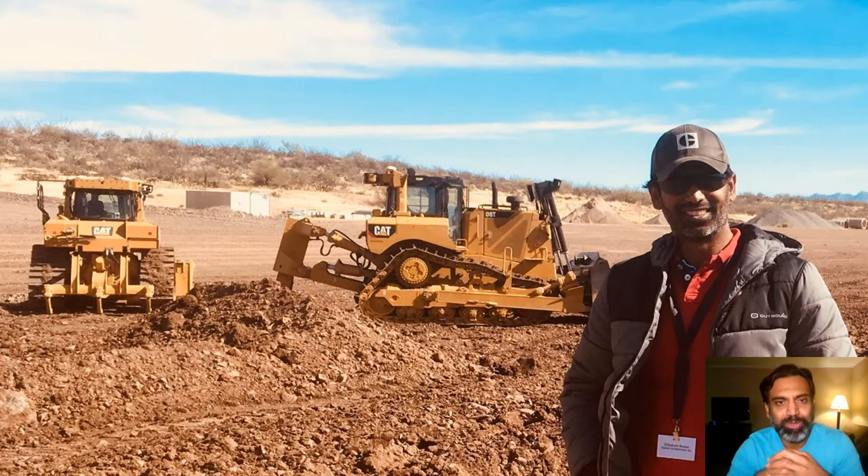This picture shows the playgrounds I've had the opportunity to play at. It was taken a couple of years ago at Caterpillar Proving Grounds in Tucson, Arizona. The machines at the back are track-type tractors, also called dozers — an industry-leading product, a fantastic machine that costs about a million dollars. I had the privilege of being a product manager for this product, along with other roles as marketing manager and industry manager.